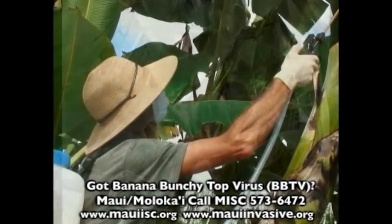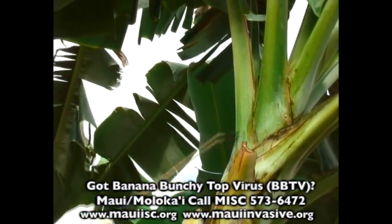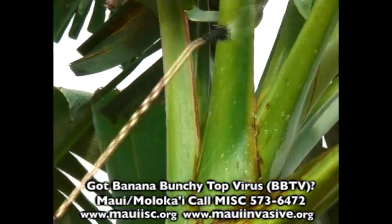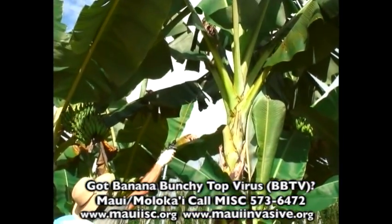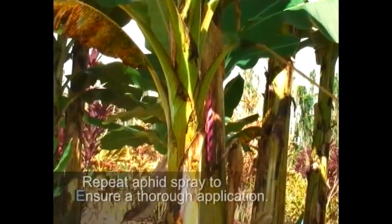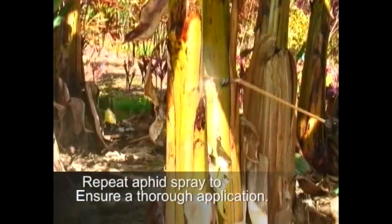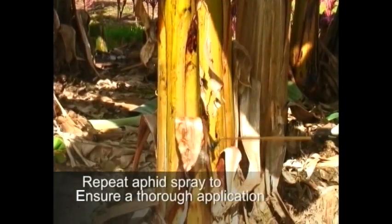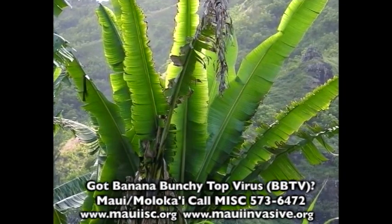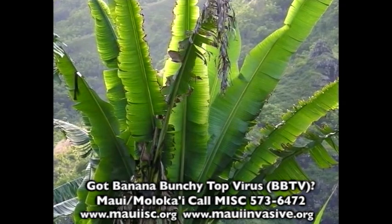Spray the infected trees with an approved insecticide to kill the aphids. Homeowners can use an insecticidal soap or soapy water. There is no need to spray all of the leaf blades, because the aphids usually do not feed on the blades. Return to the plant a few days or weeks later to spray it again, because other aphids will return to the plant or you may have missed some. After the aphids are killed, the entire mat or unit containing the diseased plant must be destroyed immediately.